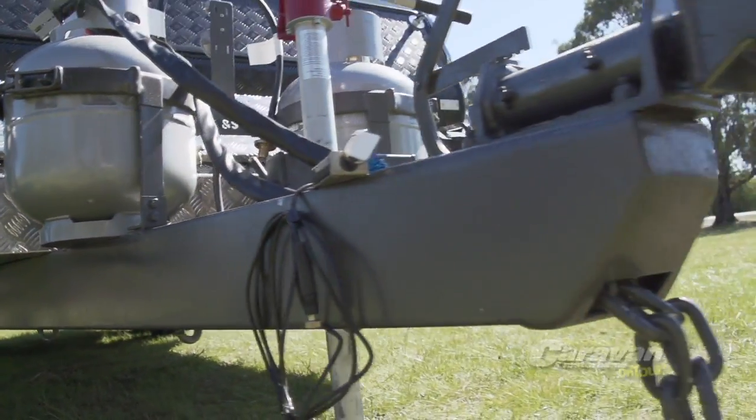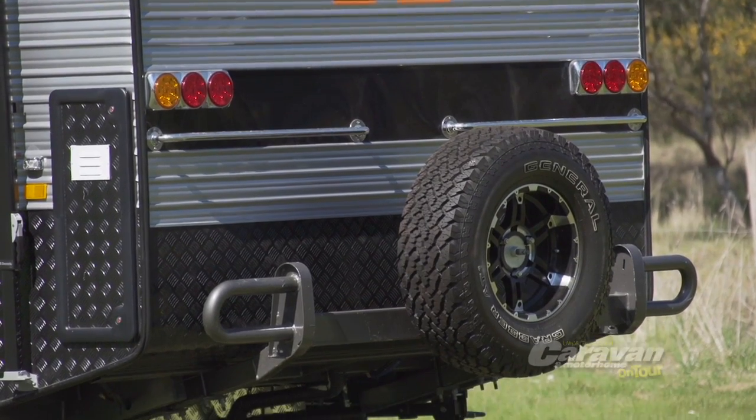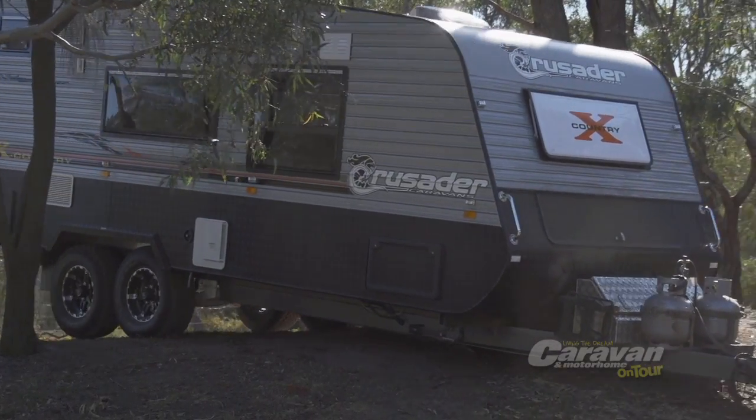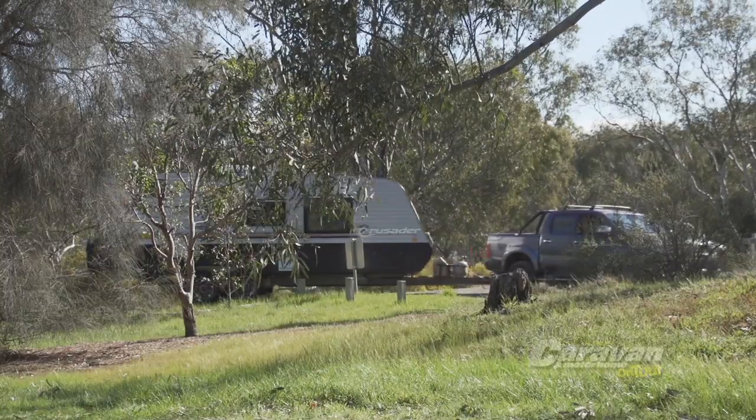From its drawbar and A-frame, which includes a dedicated stone guard, to the elevated rear bumper bar with its mounted spare tyre, the X-Country is prepared to tackle the tough tracks that lead the way to some of Australia's most breathtaking locations.